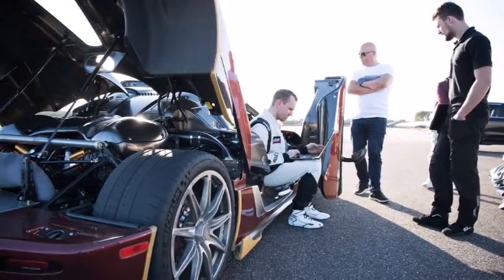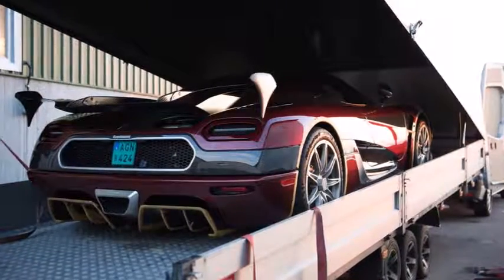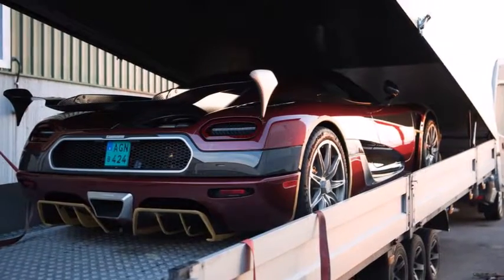Carbon ceramic brakes with bespoke calipers built by Koenigsegg helped to provide maximum stopping power on this particular vehicle.